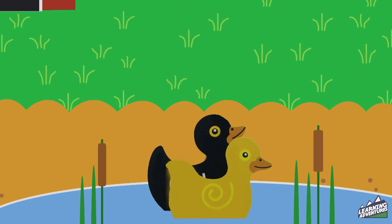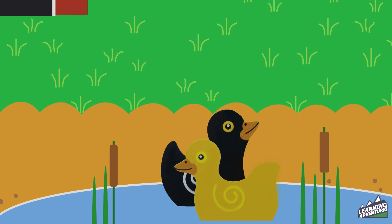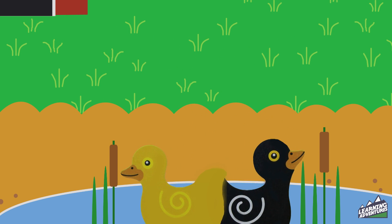Look at the two ducks. There's a black duck and a yellow duck and they're swimming in the pond. Ducks.